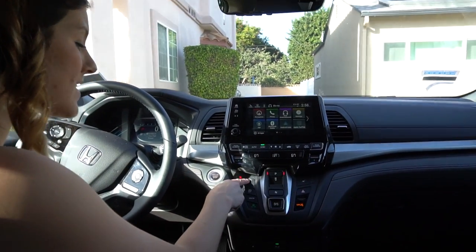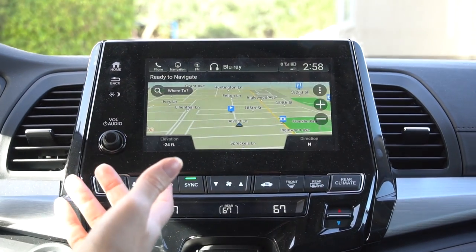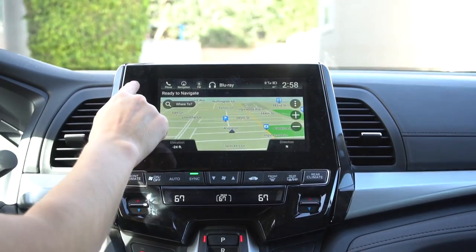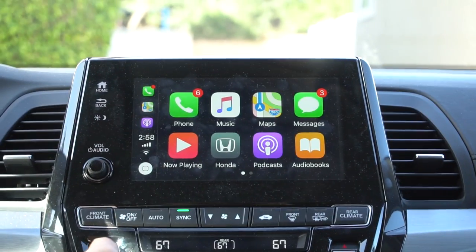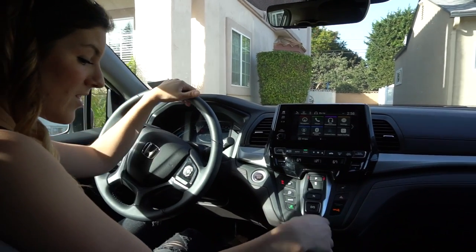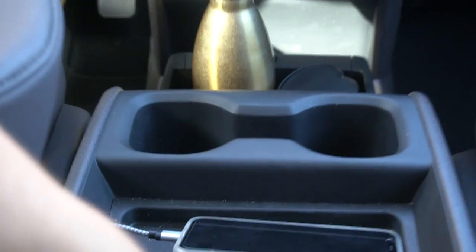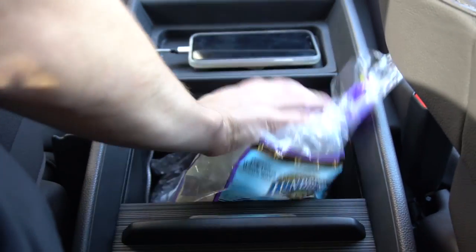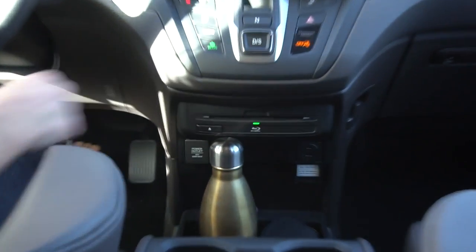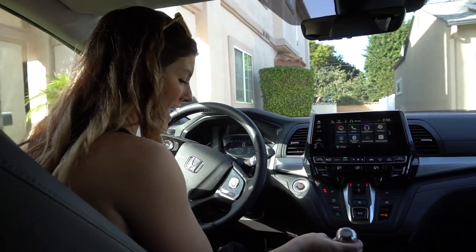We have the heated seat feature and personalized climate control. We have built-in navigation, which makes it very easy. And if you connect your phone to the charger, you will have Apple CarPlay, which is a very nice feature — it's your iPhone on the controller. We also have a ton of storage, lots of cup holders, a huge console perfect to keep snacks and wipes of all sorts. There's a real outlet up front for electronics and multiple cup holder sizes, so it can hold a big water bottle as well.